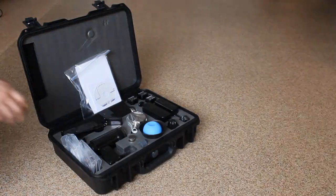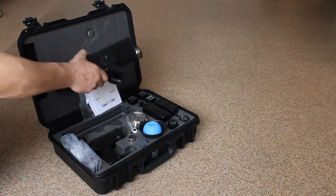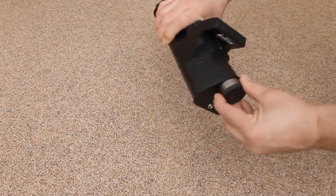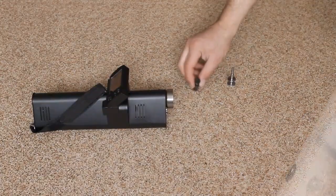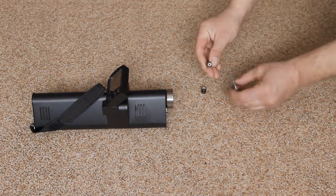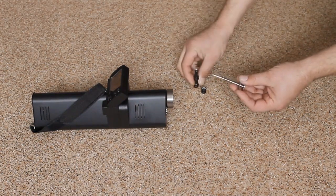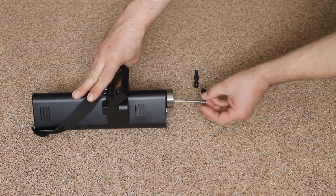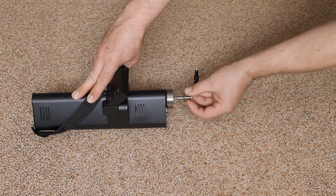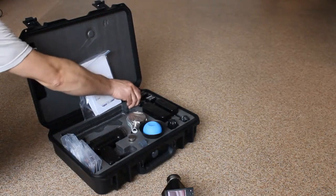To prepare the detector for work, take the detector, the storage battery, the collet clamp, and the container with the reference cartridges out of the case. Then remove the cap from the detector's nose. After that, open the container and pull out one reference cartridge using the collet clamp, then insert the cartridge into the detector's nose inlet. Finally, insert the storage battery into the detector.